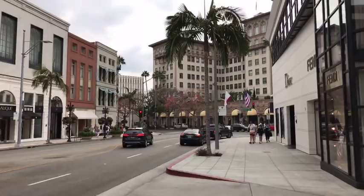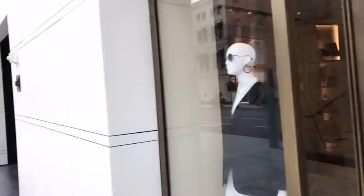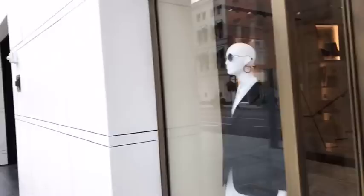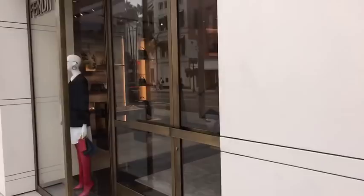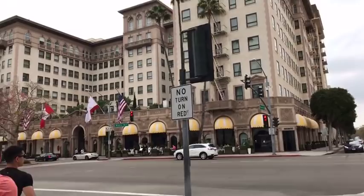This is the new Fendi Dior store. And there is the Beverly Wilshire Hotel — beautiful, beautiful hotel. Like I said, it was the first luxury hotel in Beverly Hills. The building is pretty much original to what it was. Down there below is a restaurant called The Boulevard — you can see the people eating outside.